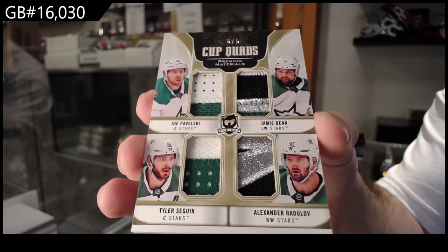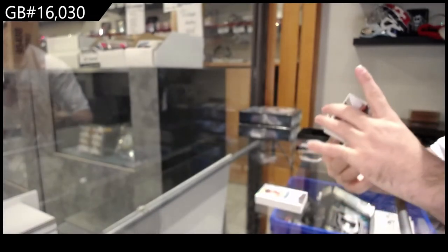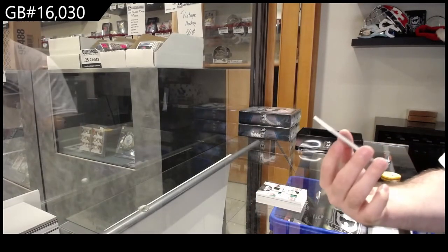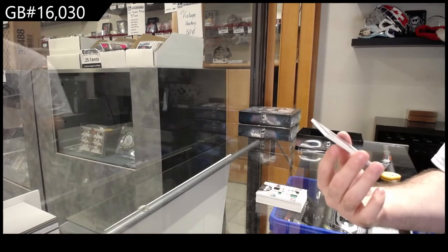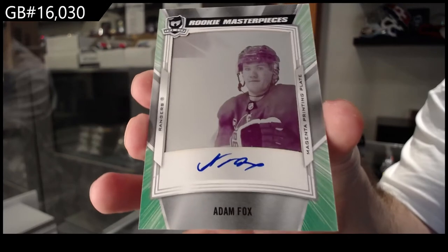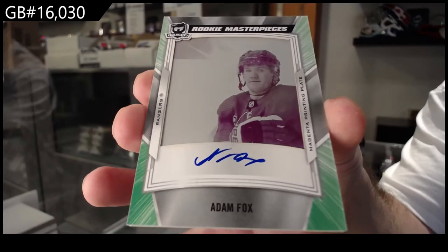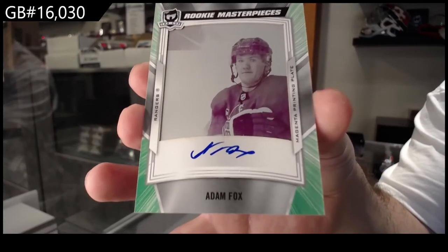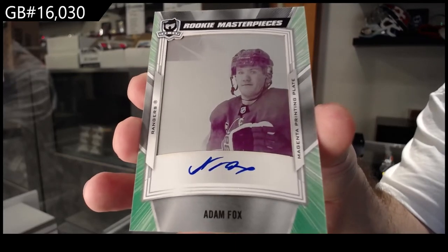Out of five quad patch for Dallas, and a one-of-one printing plate rookie auto for the Rangers — Adam Fox. As I said, almost a perfect pack to get for a break.